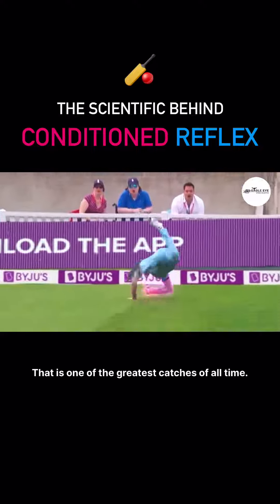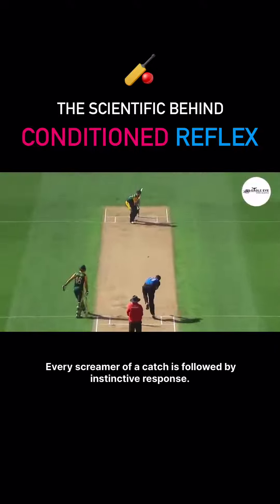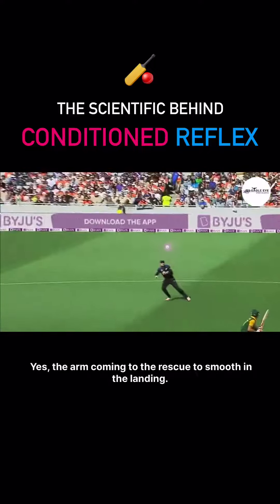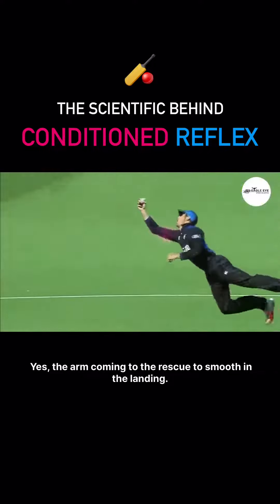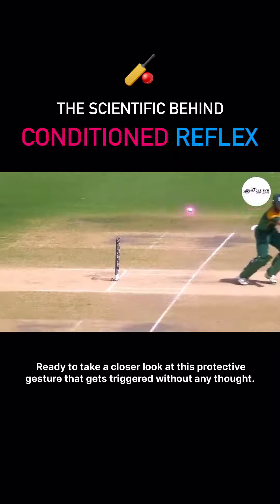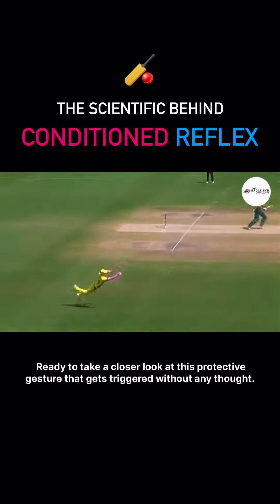That is one of the greatest catches of all time! Every screamer of a catch is followed by an instinctive response — the arm coming to the rescue to smoothen the landing. Ready to take a closer look at this protective gesture that gets triggered without any thought.